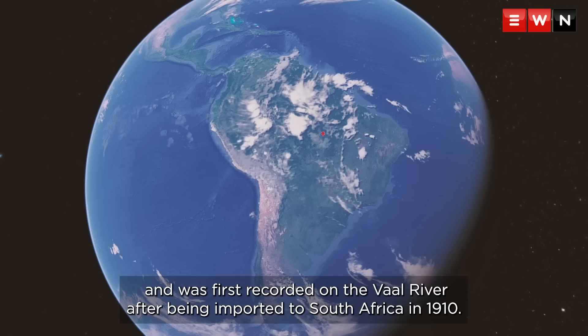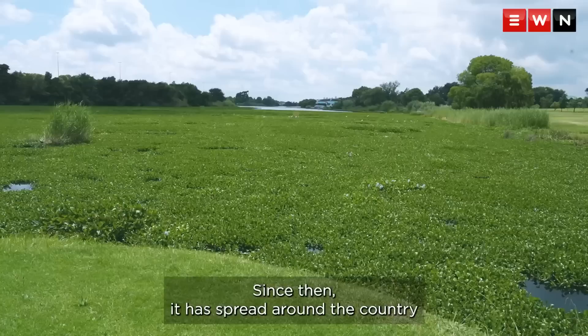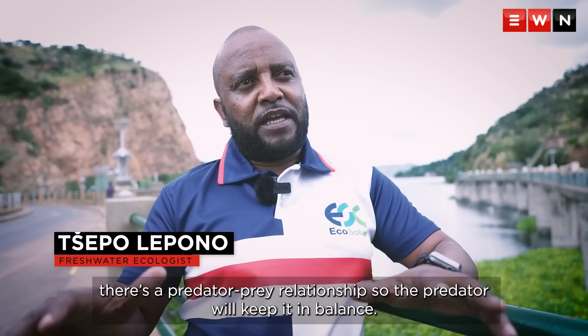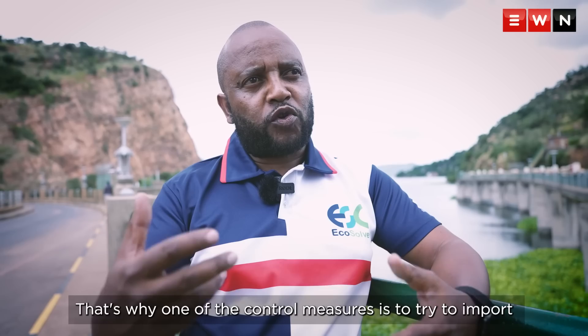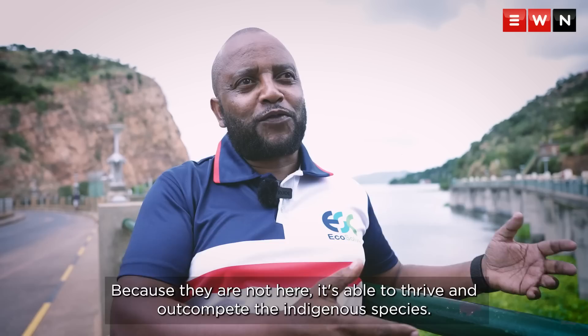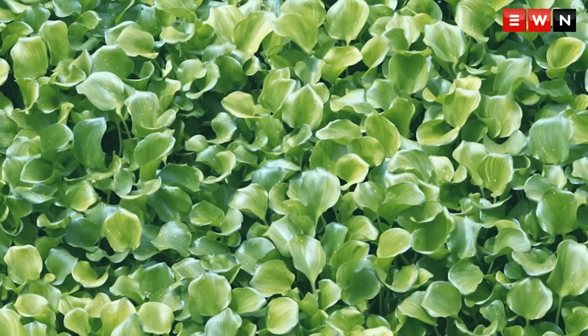Water hyacinths originated in the Amazon basin of South America, and was first recorded on the Vaal River after being imported to South Africa in 1910. Since then, it has spread around the country and continues to grow prolifically. In South America, where it comes from, there's a predator-prey relationship — insects act as predators to keep it in balance. But there are no such predators here, which is why one control measure is to try to import weevils or special insects that feed on it in its natural habitat. Without those predators, it's able to thrive and out-compete indigenous species.